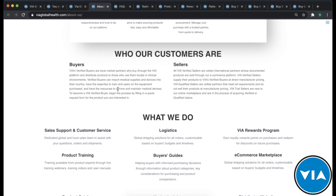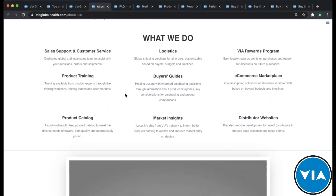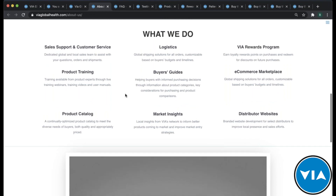We have buyers and sellers on our platform — sellers being someone like Arbutus Medical, who will talk to you about their products. Beyond the online catalog and e-commerce platform, we also offer a rewards program where you earn points every time you make a purchase, logistics, sales support, customer service, product training — which is what we're doing right here today — buyer's guides, and many other ways to engage with us. We're here to support you throughout your entire process of sourcing, purchasing, and all the way through final delivery.